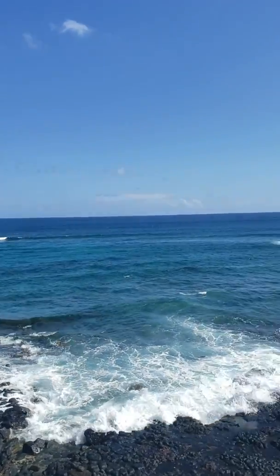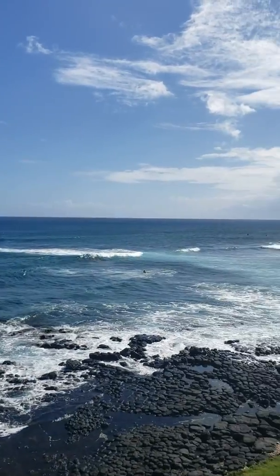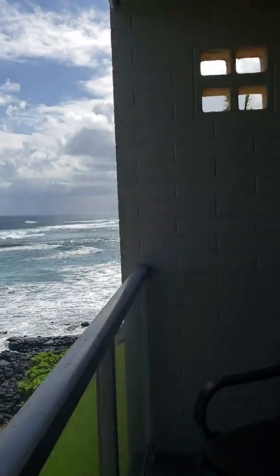Aloha! This is the view. Now let me show you the place.